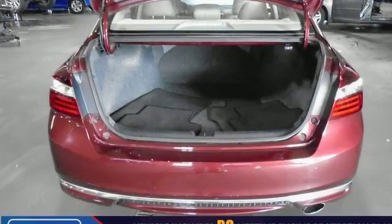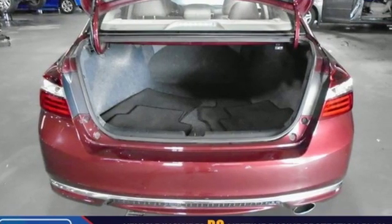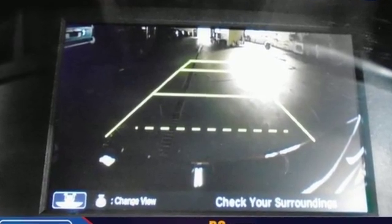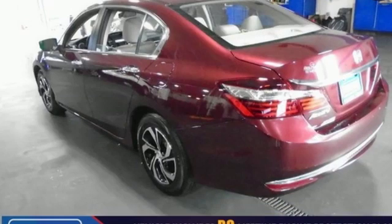The Accord is synonymous with Honda and has been known for nearly four decades as a reliable, comfortable, pragmatic way to move families. It's a Honda, so longevity comes standard.